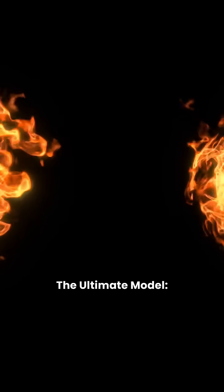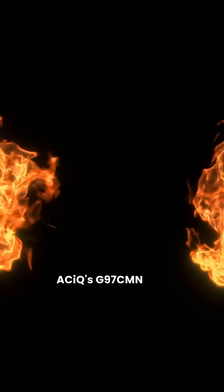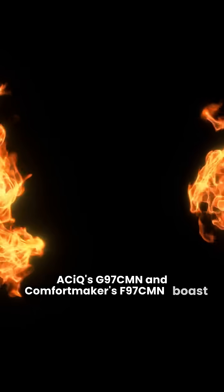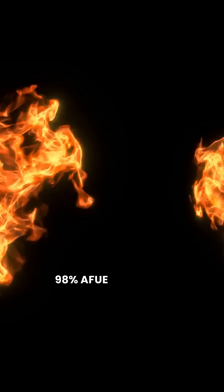The Ultimate Model: ACIQ's G97CMN and Comfortmaker's F97CMN boast 98% AFUE efficiency, modulating gas valves, and variable speed blowers.